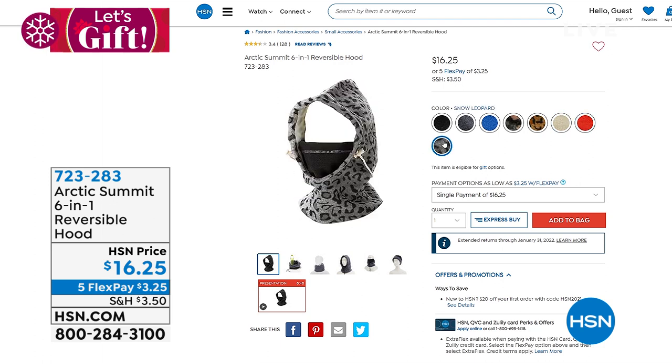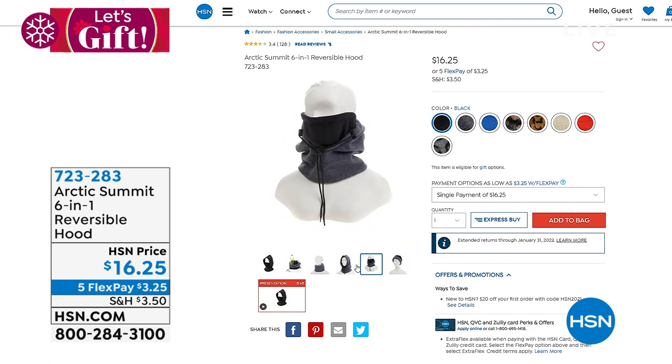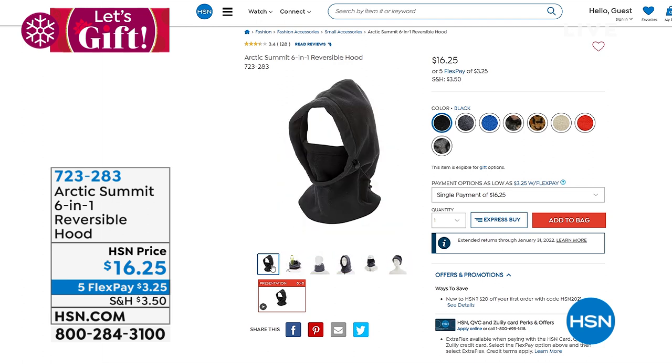These are unisex — for men and women, younger or older, great for teens as well. They really help you stand out at the bus stop every morning as it starts to get colder. They're on five flex payments of three dollars and twenty-five cents.